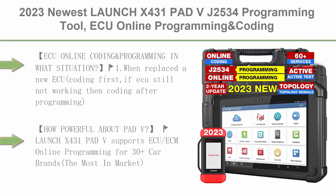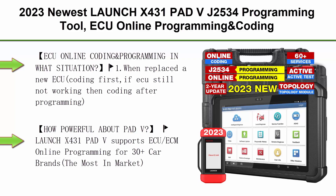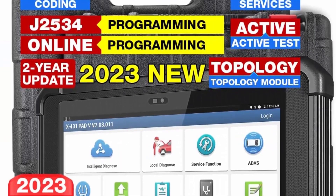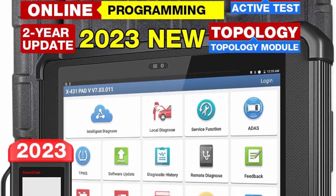Top 6: 2023 newest Launch X431 Pad V, J2534 programming tool with ECU online programming and coding, all-in-one diagnostics tool with 2-year update, full systems, topology map, active control, 60-plus services, and CAN FD/DoIP.